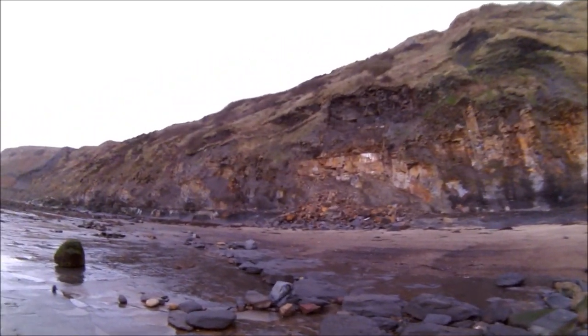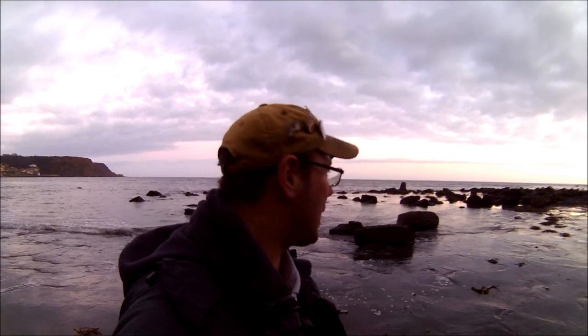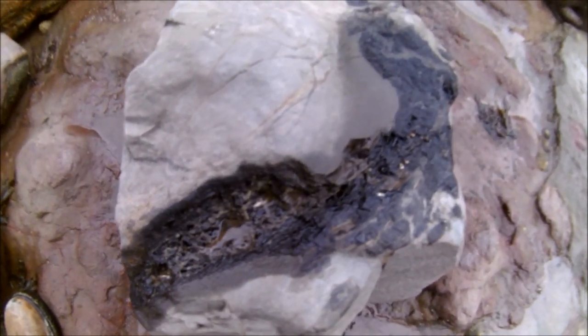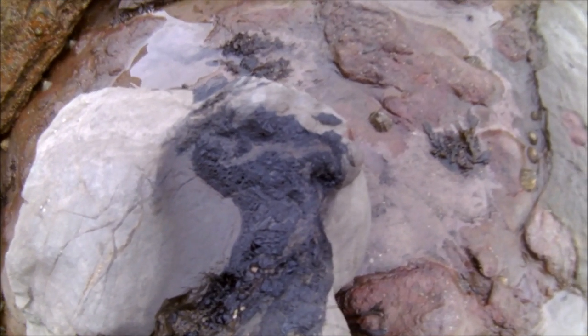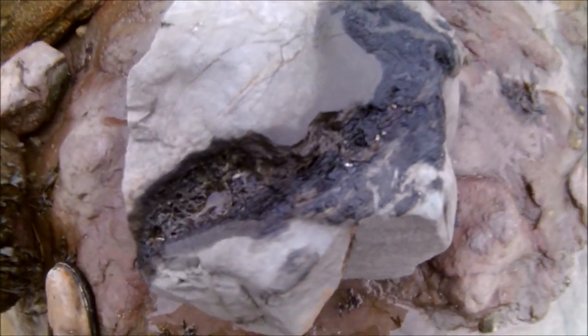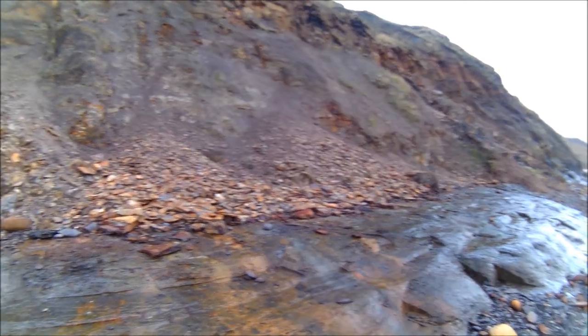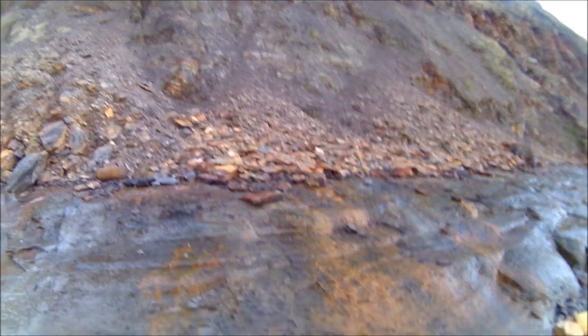It doesn't take long to get your eye in, and just here I've found another nice big belemnite, but I'm going to leave that today and see if we can find something better. It's quite a lovely morning so fingers crossed we're gonna get some good finds. Walking along, I've come across this rock - there's Whitby Jet there I think, but it's very frail so I don't think it's worth taking.